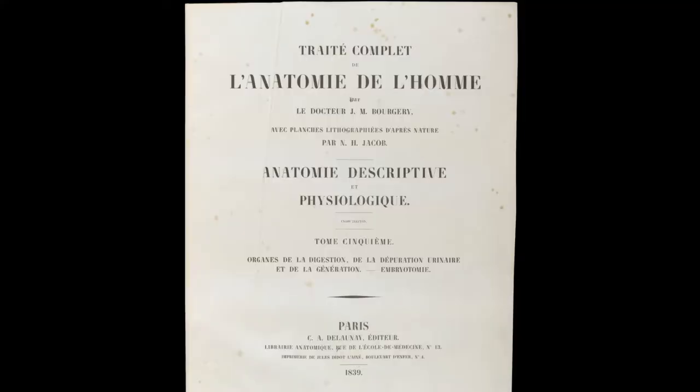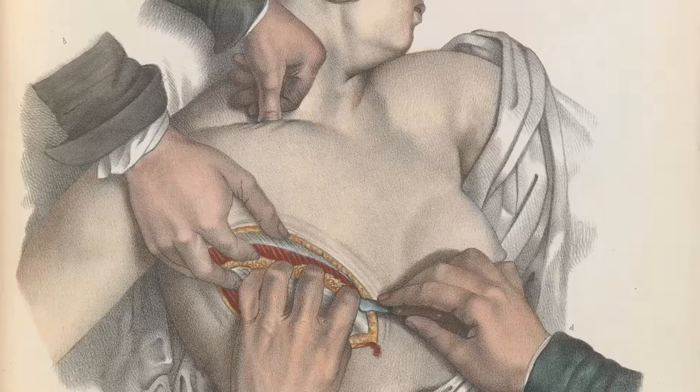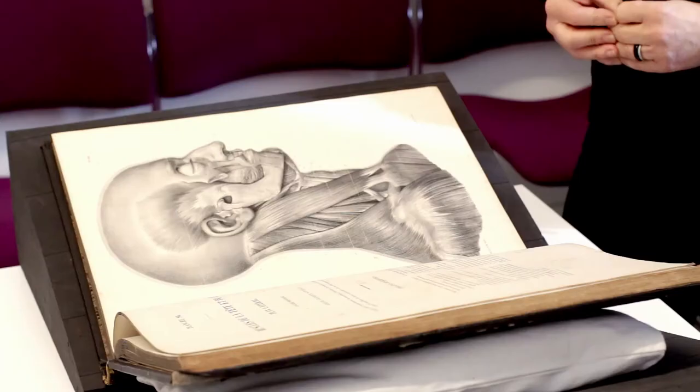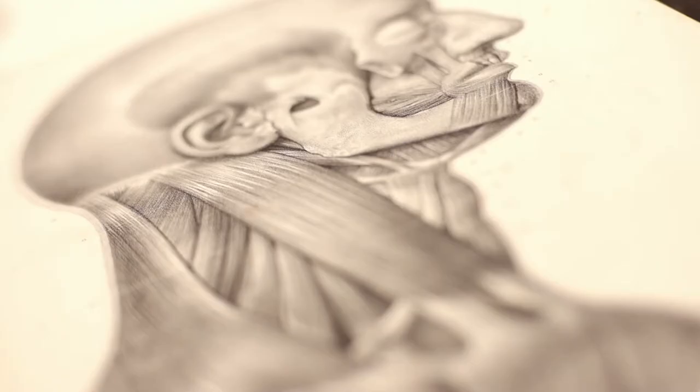Joseph MacLeese had studied in Paris, and he would have been familiar with this set of prints produced by Jean-Marc Bourgerie and N.H. Jacob in the 1830s, with very fine lithographs which he himself would have emulated. Do we know anything about how closely involved the anatomist was in producing a work like this? It was produced by a team. Jacob and Bourgerie worked together for a long time, and this is one of, I think, about 10 volumes.